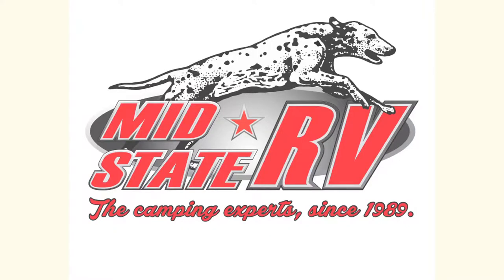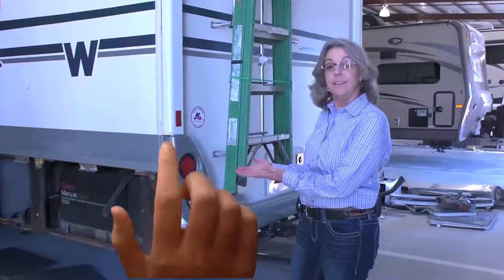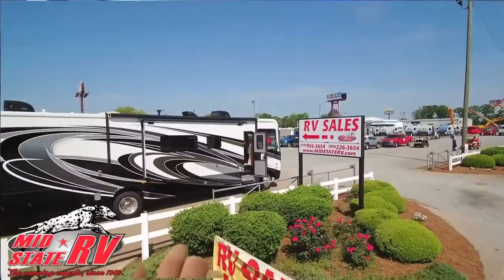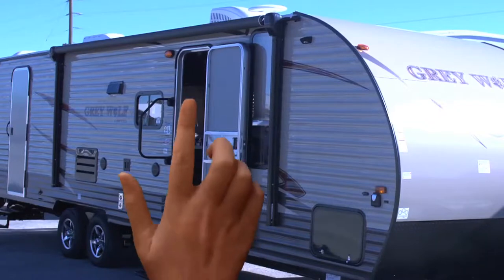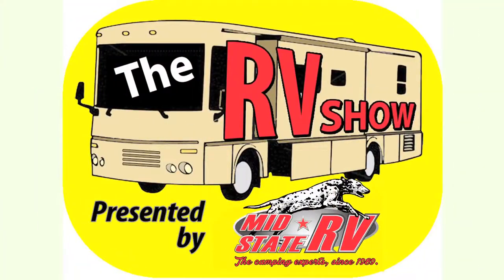Mid-State RV Center, the camping experts since 1989. The RV Show, presented by Mid-State RV.